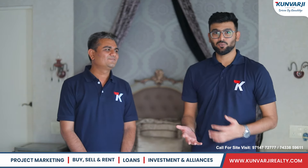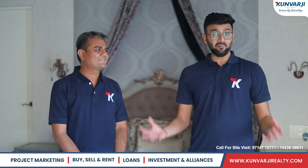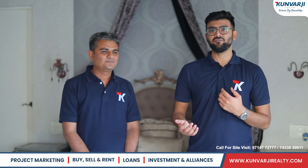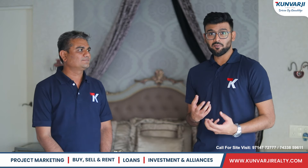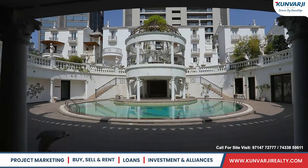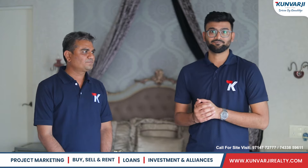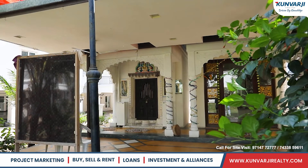Last but not least, what a client looks for when they purchase a home is a host of amenities. In this project, we have three-layered security, 24/7 water supply, and 24/7 electricity. Talking about amenities, we have a big children's play area, a swimming pool, a multi-purpose room, a gym, and an indoor gaming room. There is also a Jain Derasar and a Vaishnav temple.